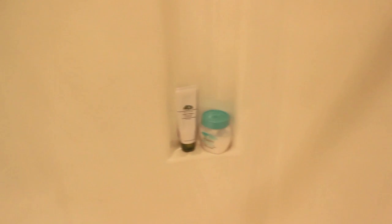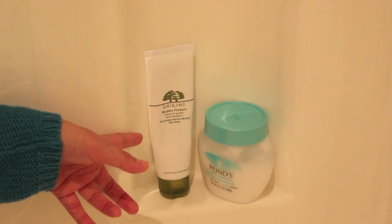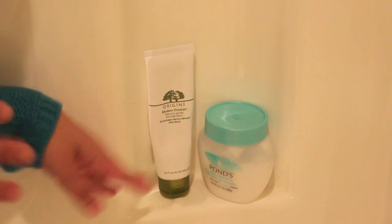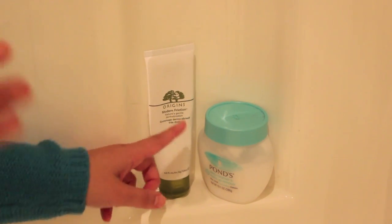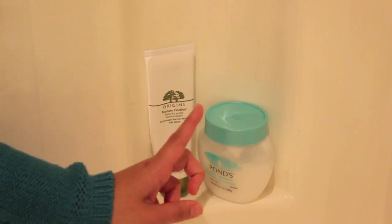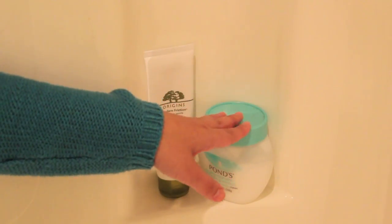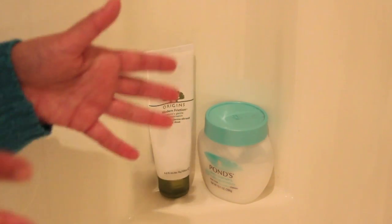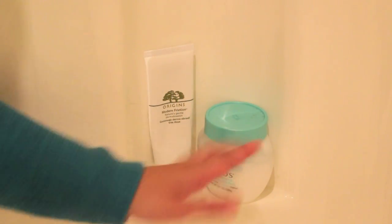On the opposite side there's another little ledge. Here I have my Origins Modern Friction Exfoliator, which is a really nice exfoliator to get rid of dead skin cells. I use it about once or twice a week depending on how my skin feels — if my skin feels really dry and rough, I'll use this and it feels baby-smooth again. It's actually one of Origins' top sellers, so I definitely recommend it. Right next to it I have my Pond's Deep Cleanser and Makeup Remover, which I use to remove my makeup in the shower.